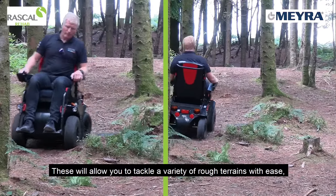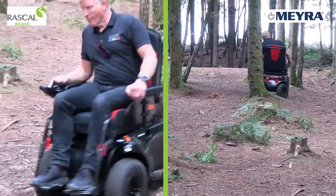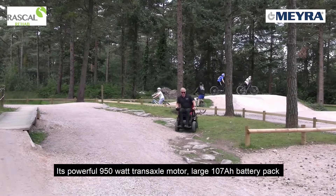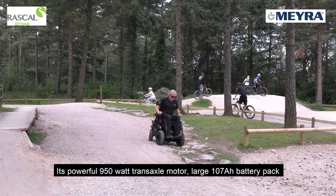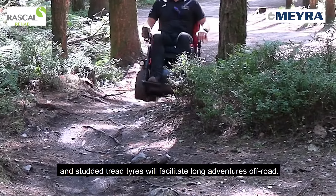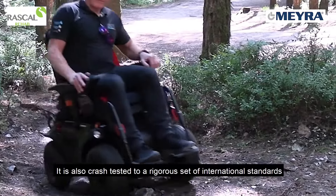Tackle a variety of rough terrains with ease without sacrificing comfort. Its powerful 950 watt transaxle motor, large 107 amp power battery pack, and studded tread tires will facilitate long adventures off-road. It is also crash tested to a rigorous set of international standards for safety and peace of mind.